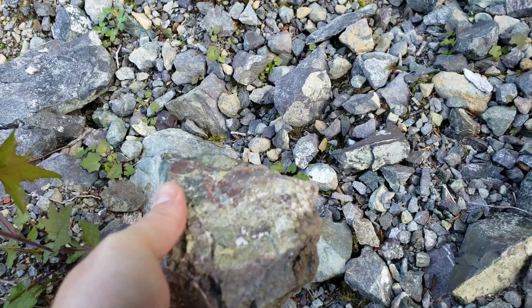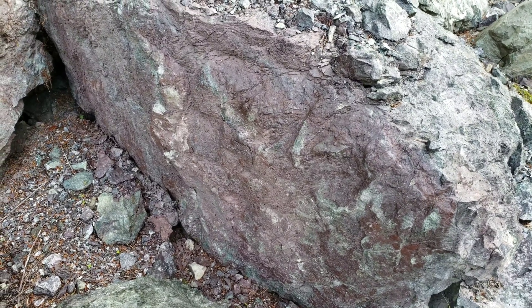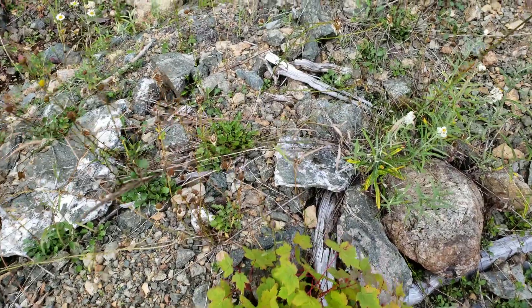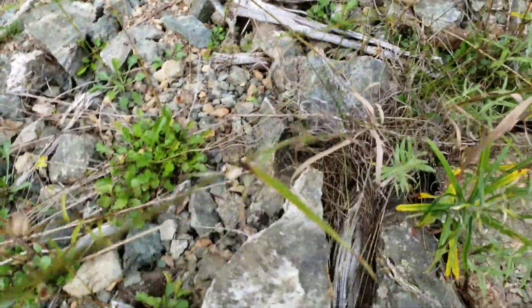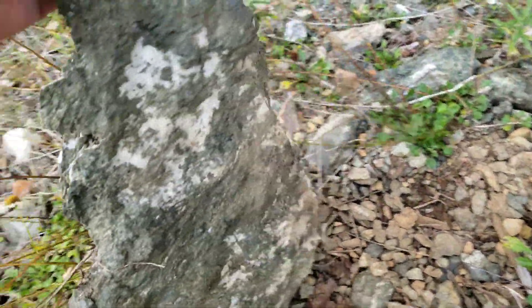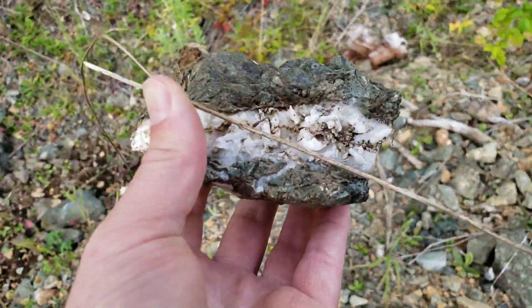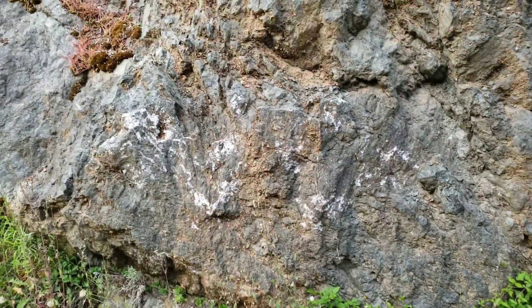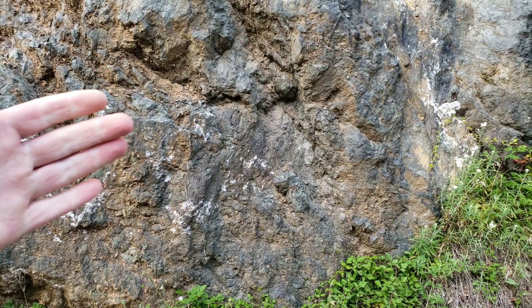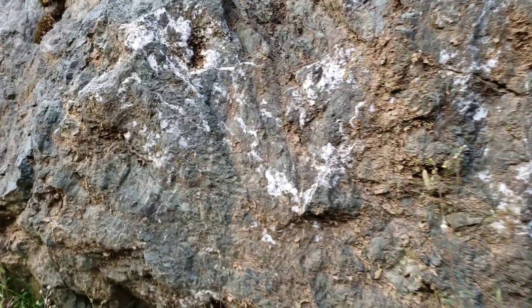Got some interesting rocks here — epidote right there, almost like an argolite with some impurities. Nice big hunks of quartz here. You can see where it came from; looks like when they built the road the fracture fell off, exposing the side of the quartz vein.